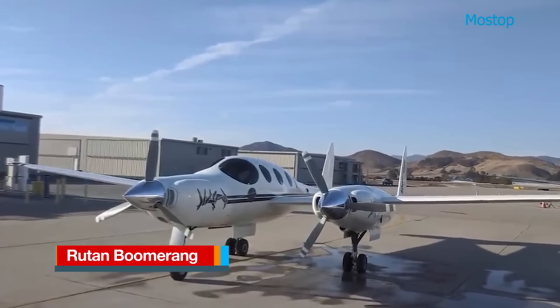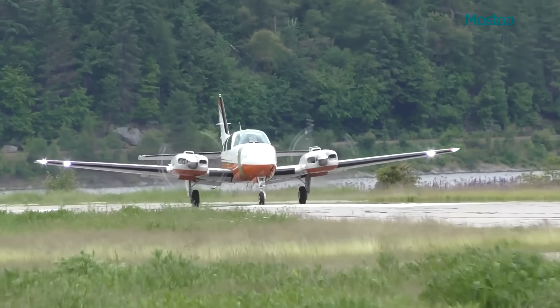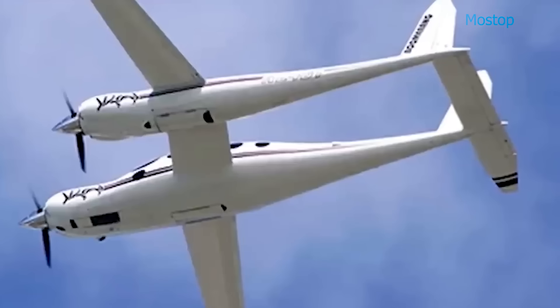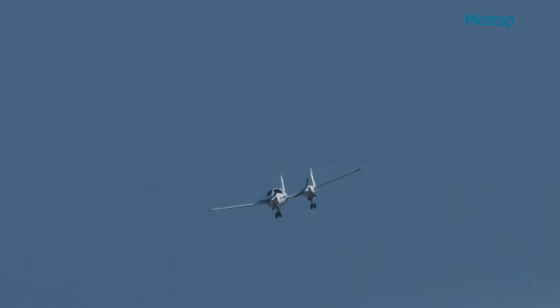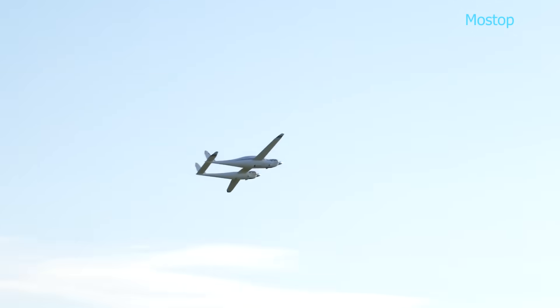The Routon Boomerang is a unique multi-engine aircraft developed by the Routon Aircraft Factory. Designed with inspiration from the Beechcraft Baron 58, the Boomerang features an unconventional asymmetric layout and distinctive forward-swept wings. Its cabin accommodates a single pilot and up to four passengers. Powered by two turbocharged Lycoming four-cylinder engines, each rated differently, with the right engine producing 10 more horsepower than the left, the Boomerang offers enhanced safety by ensuring continued operation even if one engine fails. Constructed from lightweight materials, it combines efficiency with performance.